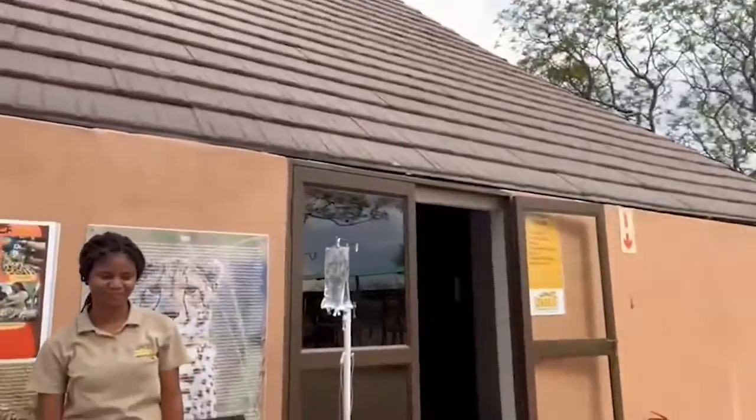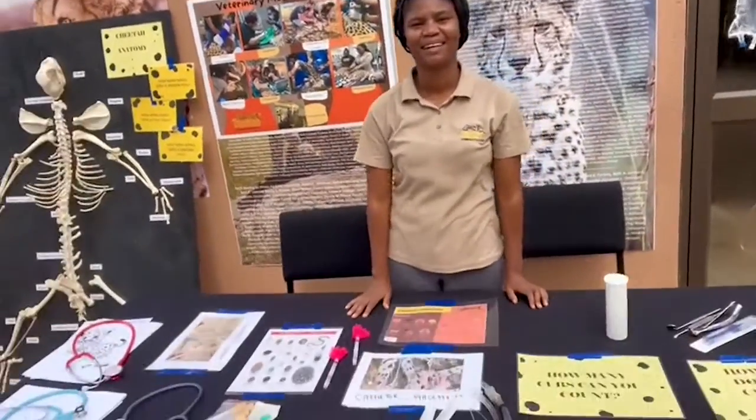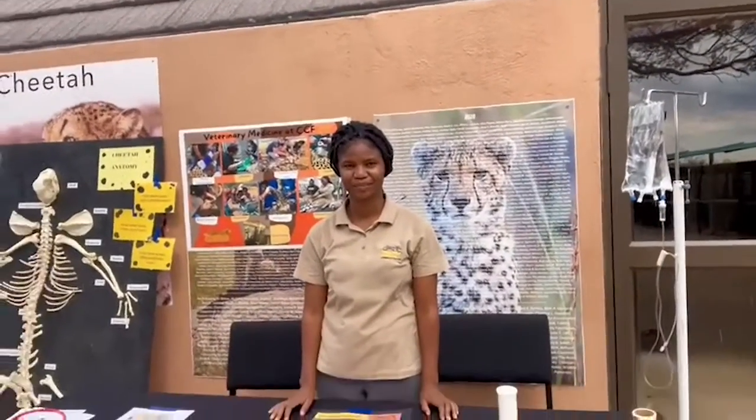Hi everyone. Happy International Cheetah Day. I am Anna, one of the veterinarians here at CCF. Today, Cheetah Conservation Fund is open for the public and all departments are outside showing a little bit of what they do. So I'm very excited to show you what the clinic does. And here we have Dr. Marceline Gavanas, and she will tell you a little bit of what the clinic works in cheetahs.